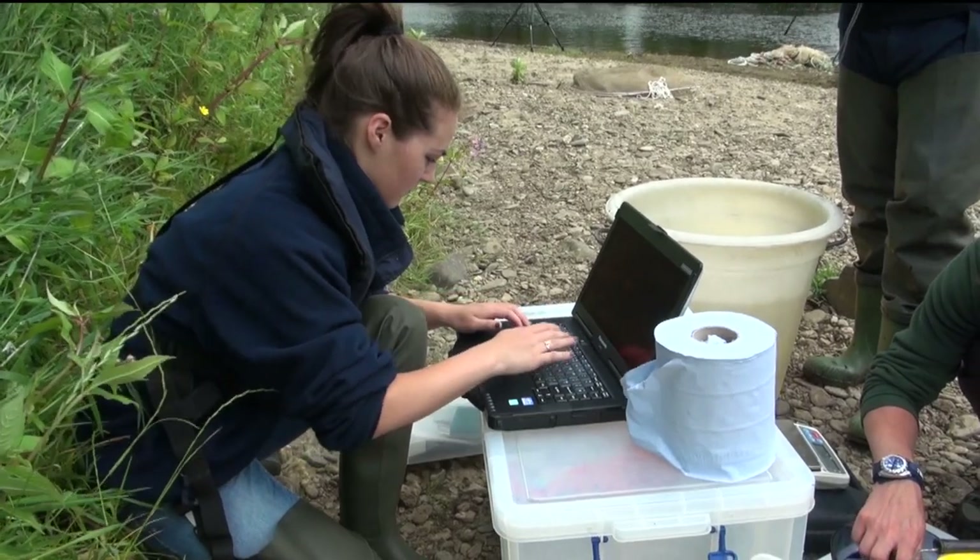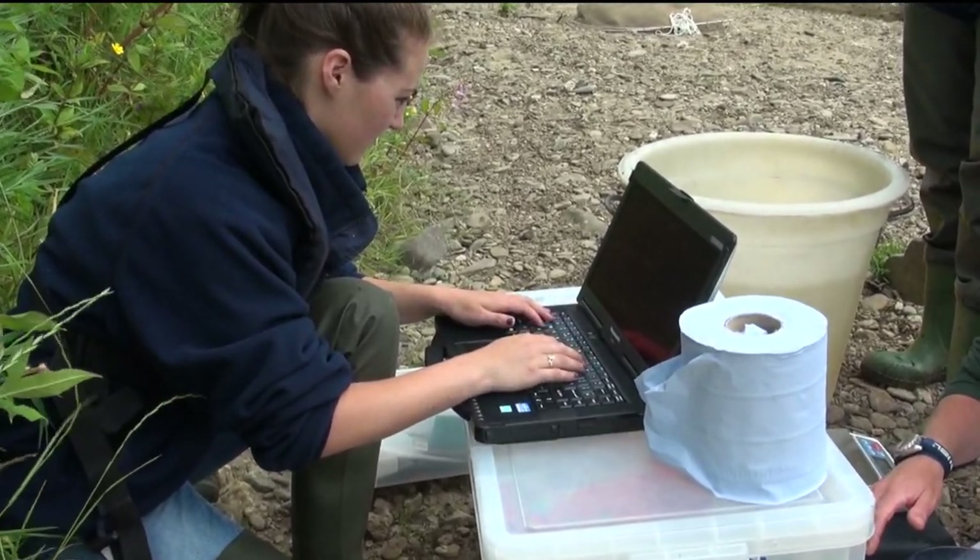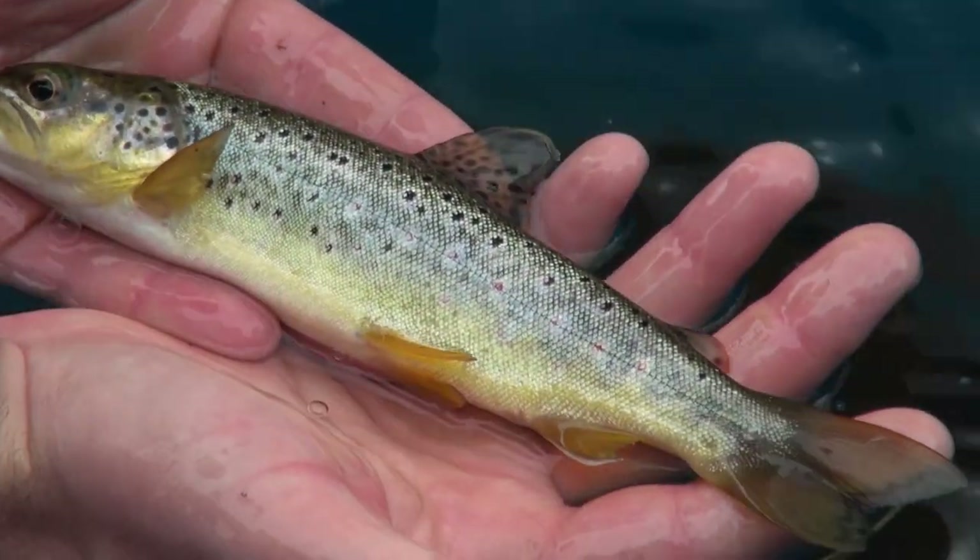Careful records must be made so that the data can be analysed and interpreted back in the lab before a survey report can be prepared.